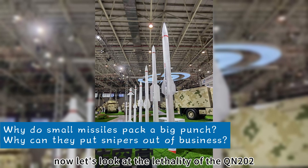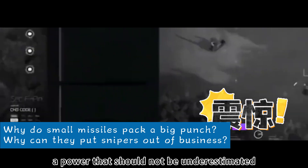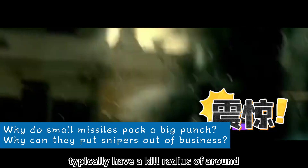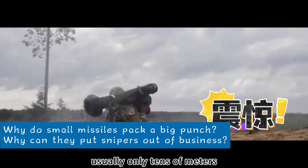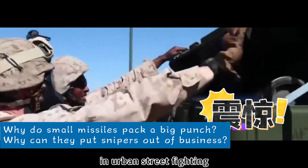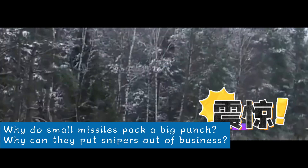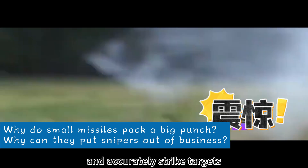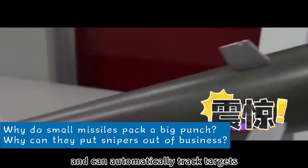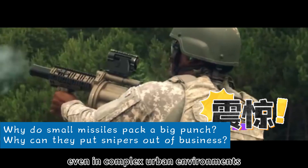Now let's look at the lethality of the QN-202. Although small, just one missile can achieve a 7-meter kill radius plus a 2-kilometer blast radius — a power that should not be underestimated. Traditional grenades typically have a kill radius of around 5 meters and a throwing distance of only tens of meters. In urban street fighting, enemies often hide behind architectural cover, making it difficult for grenades to cause effective damage. The QN-202 can easily overcome cover and accurately strike targets — like equipping soldiers with an ultra-long-range sniper rifle whose bullets automatically track targets, greatly changing the mode of urban warfare.